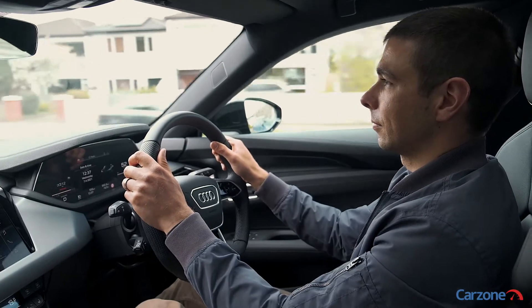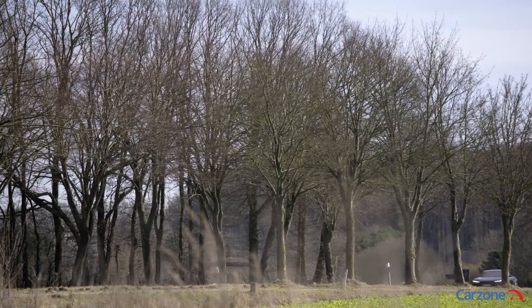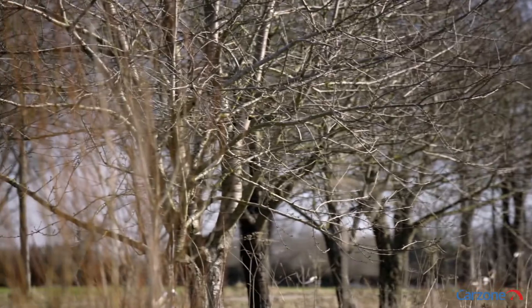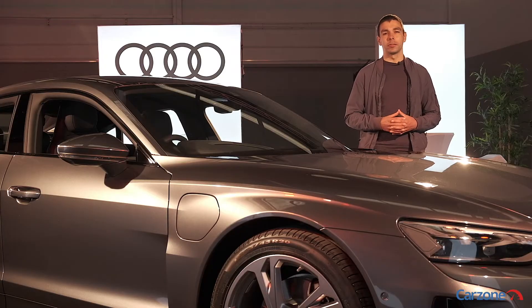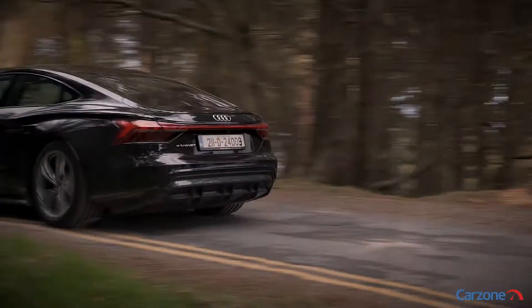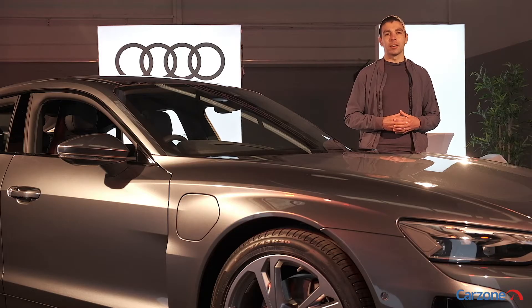From our short drive in the car today, I can tell you it is very exhilarating to drive. Prices for the Audi e-tron GT Quattro start from around 102,000 euro in Ireland, excluding grants. We look forward to reviewing this car in full at a later stage. In the meantime, you can check out carzone.ie to browse Audis for sale from trusted sellers across Ireland.